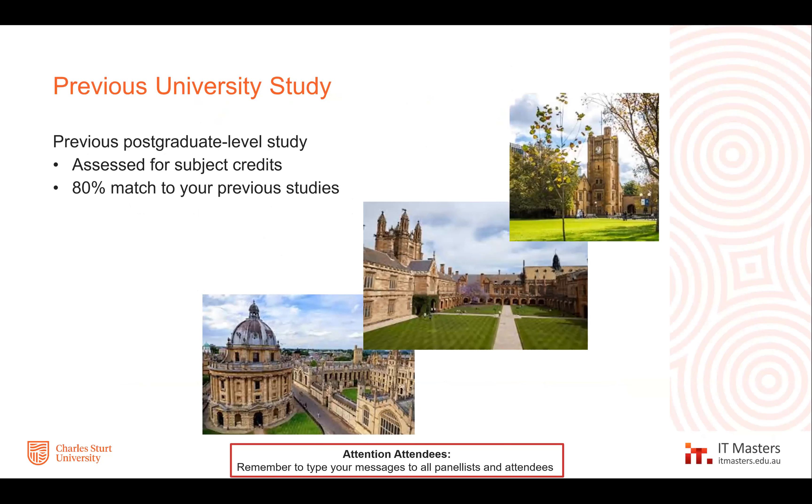Another way to get credit is previous postgraduate level study. This is assessed for subject credits and requires an 80% match of your previous studies — a subject you've studied at another university that we check covers 80% of our learning outcomes at the appropriate level. This is done on a case-by-case basis and we can't guarantee anything, but if you have questions about that you can send it through to eligibility and they can have a look before you sign up.